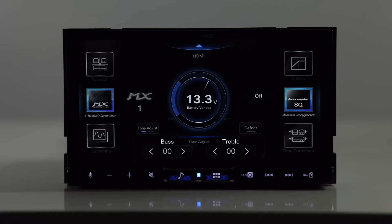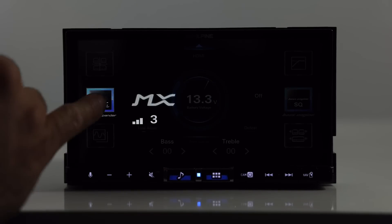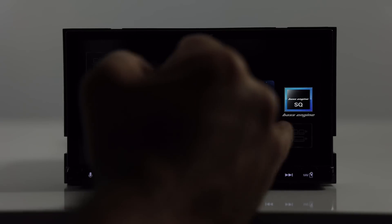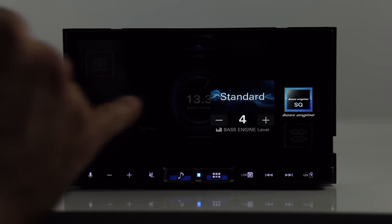The media expander is designed by Alpine, proprietary to their software. It enhances compressed music and fills in some of the gaps that compressed music will have to make files smaller. You have a couple different adjustments: off, one, two, or three. Just listen to the music and see what works best for you. The Bass Engine SQ is basically like an equalizer, again proprietary to Alpine software. The only thing with Bass Engine SQ is you cannot use the regular equalizer if you use that — so this essentially becomes the equalizer you'll be using. You have standard, different levels, mid-bass, rich, low-bass, and punch settings.